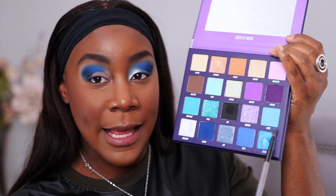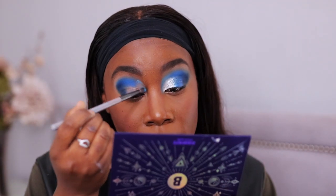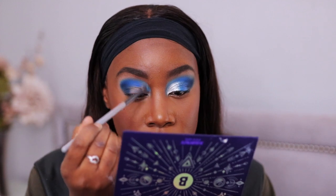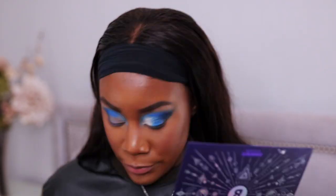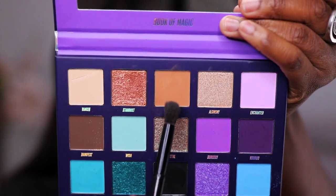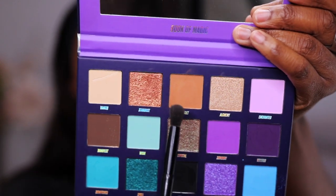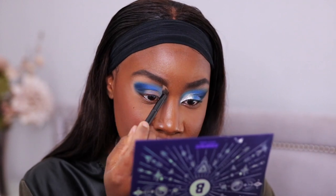I went into a lighter blue shade in the inner corner — the shade Alexa, which is like a baby sky blue. I brought it into my bridge and inner corner. Because I have a lot of space between my crease and brow bone, I didn't want to drag the color all the way to my brows. So I softened the outer portion with a skin-tone shade called Amulet — a really nice light brown. I'll need to touch up my brows again since the shade is touching them.